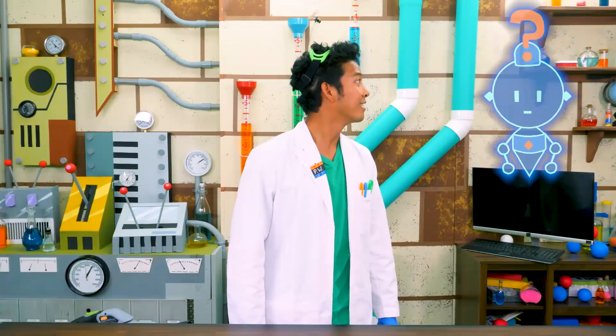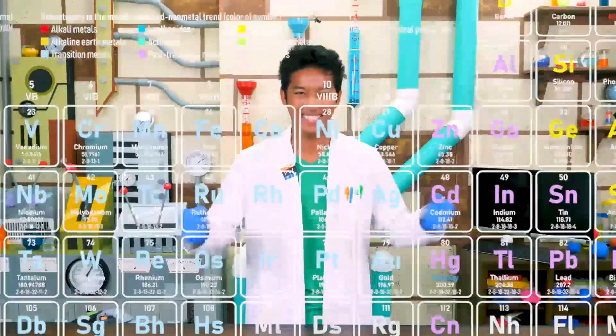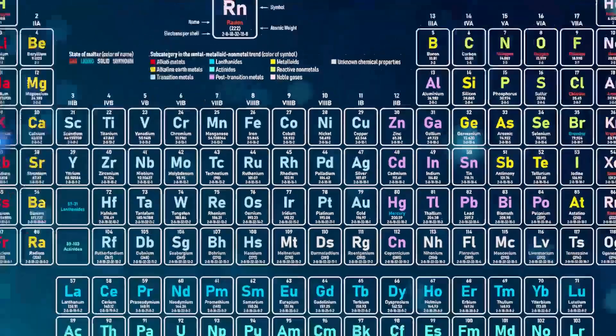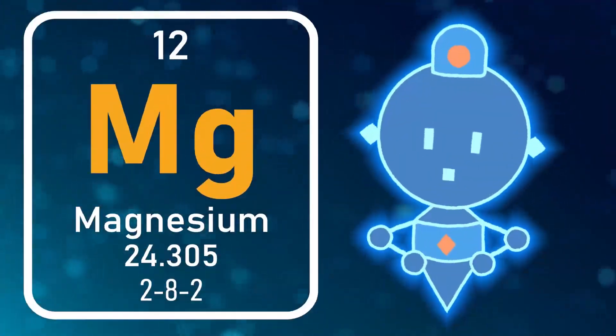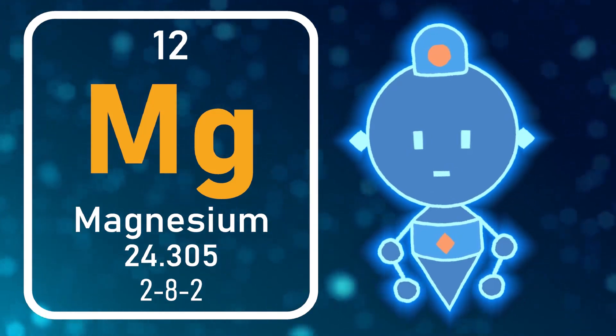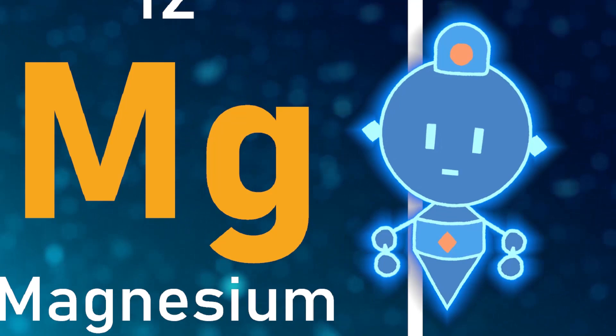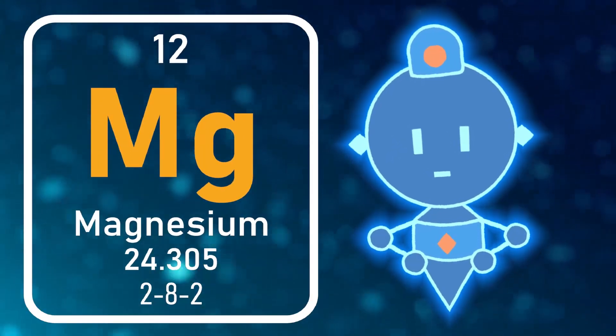That's my cue — it's time for the power of the periodic table! Magnesium, a key element in the Elemon Friction's chemical formula. Atomic number: 12. Atomic symbol: Mg. Classification: alkaline earth metal.